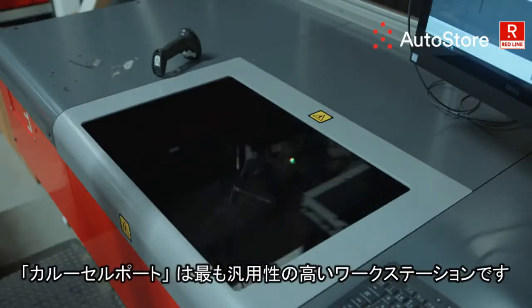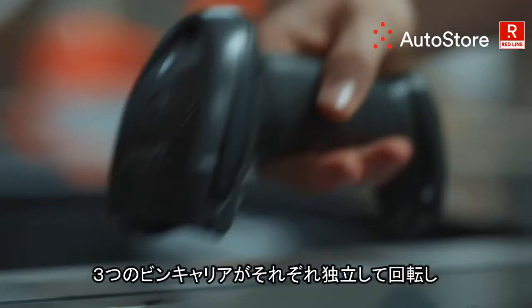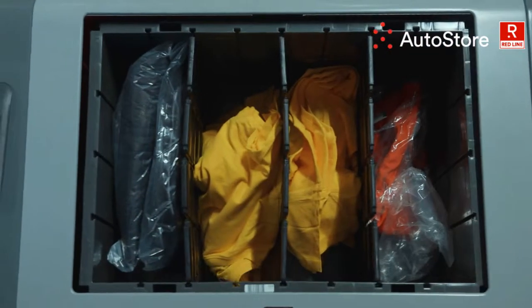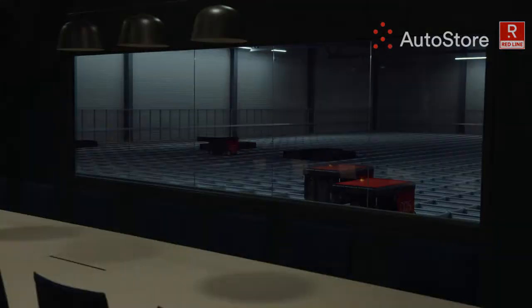The carousel port is our most versatile workstation. It operates with three bi-directional bin holding arms, always having the next bin ready. Brutally efficient, award-winning — the world's fastest-growing robot warehouse system: AutoStore Red Line.